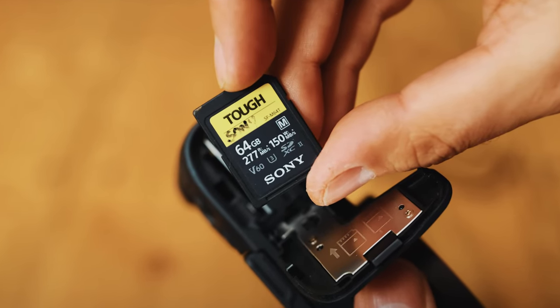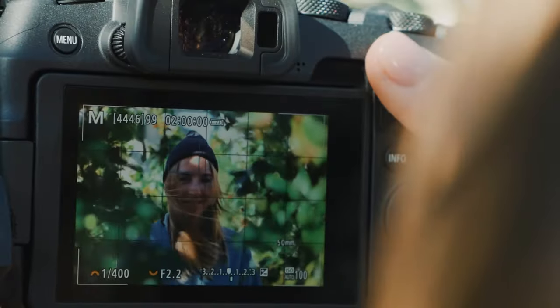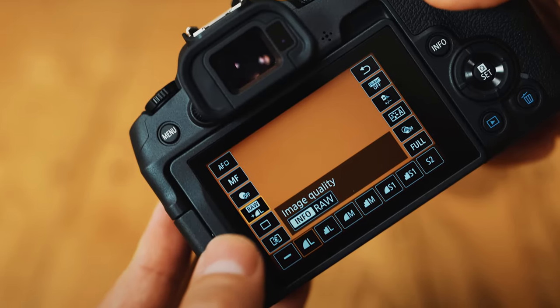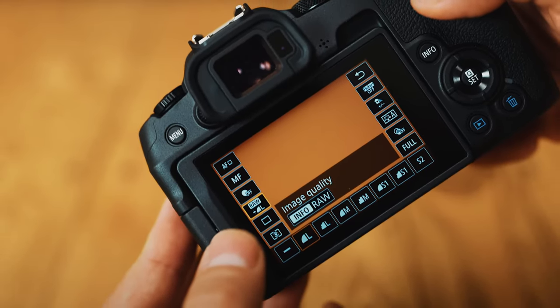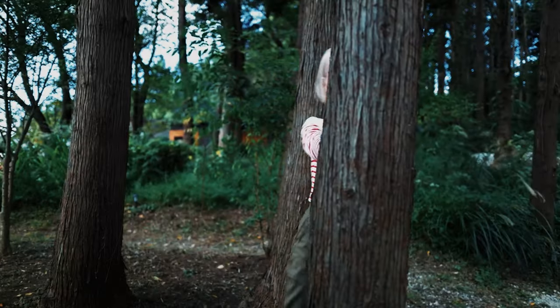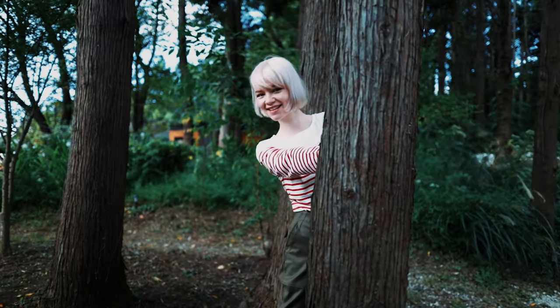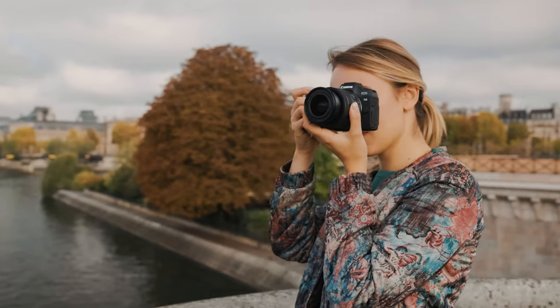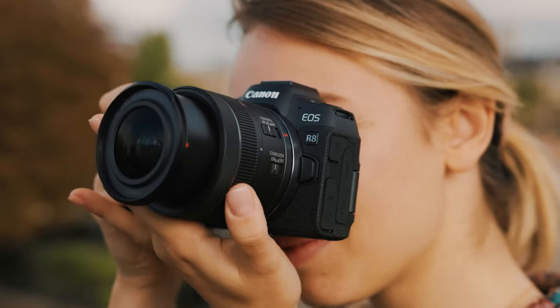Furthermore, its impressive performance in reducing rolling shutter makes it a top choice for capturing fast-moving subjects. Overall, the Canon EOS R8 full-frame mirrorless camera stands out as one of the best mirrorless cameras on the market, offering exceptional image quality, advanced features, and versatility in a compact package.